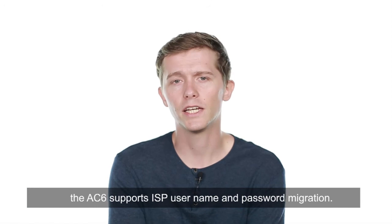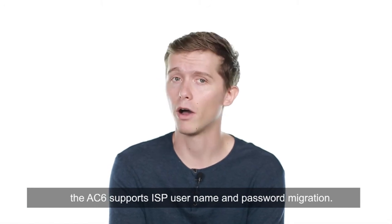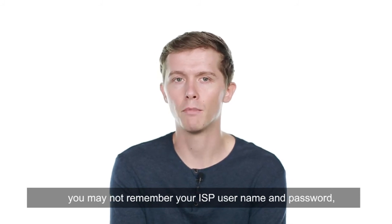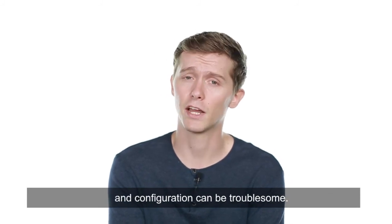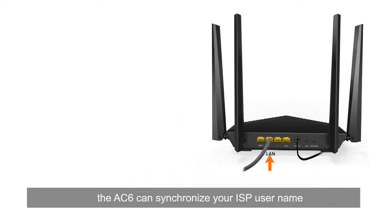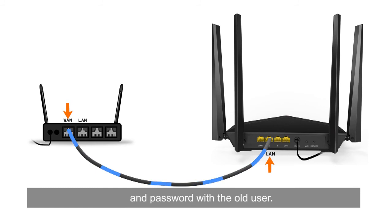Third, the AC6 supports ISP username and password migration. When replacing a router, you may not remember your ISP username and password and configuration can be troublesome. To free you from such hassle, the AC6 can synchronize your ISP username and password with the old router.